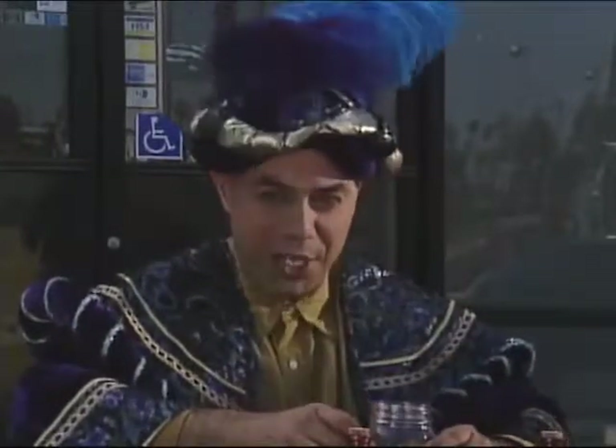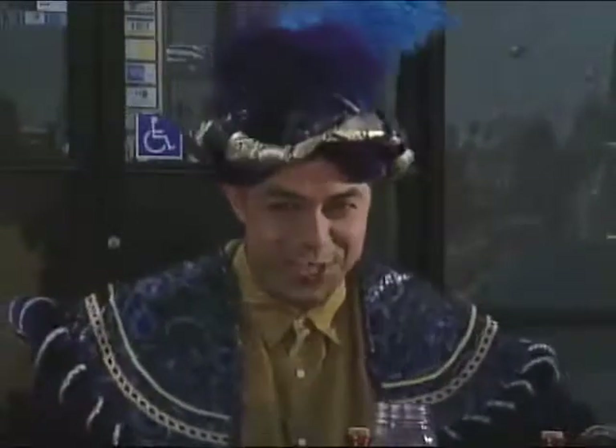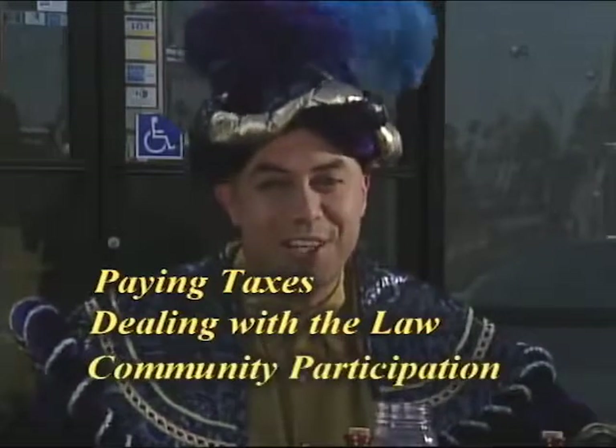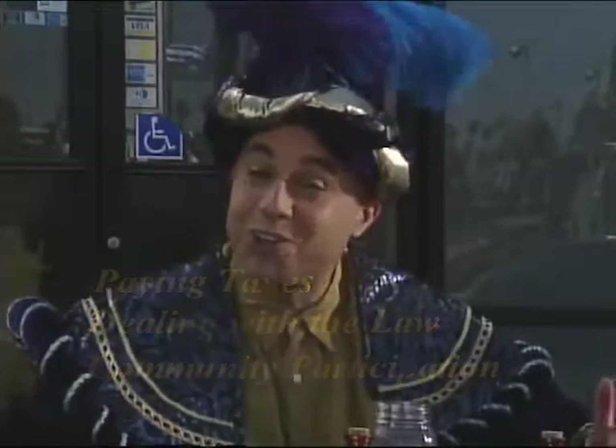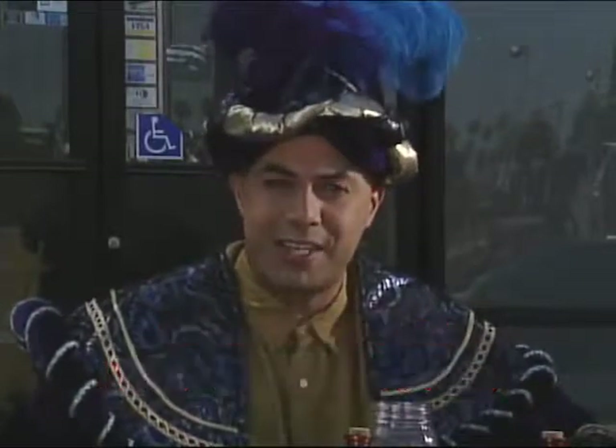Oh, hello. Welcome back to English for All. In this series of episodes, you will learn about paying taxes, dealing with the law, and being part of the community. You will also learn about count nouns and non-count nouns.